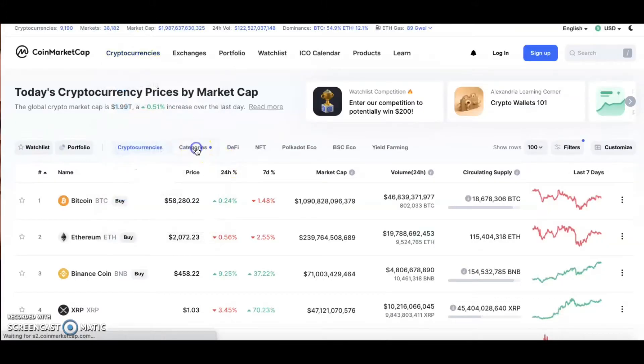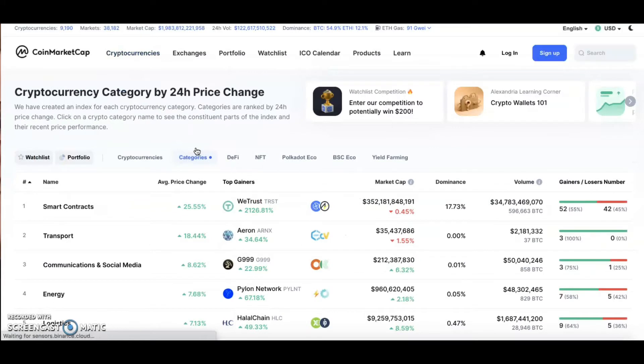I just wanted to show you guys these cool features added here — like categories — when you're looking for all these hidden altcoin gems and just trying to find different cryptos and what they're doing: their max supply, total supply, market cap, everything there is to know about crypto is on this website. It's very beneficial and useful.